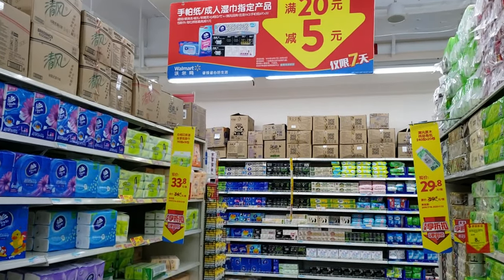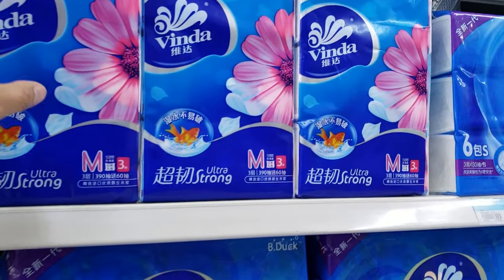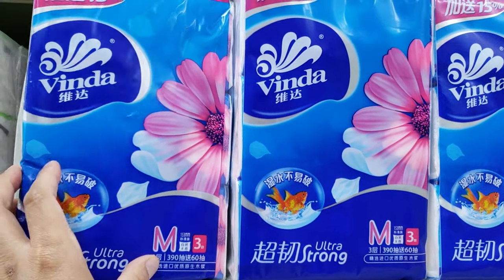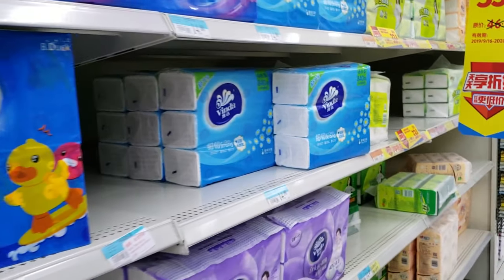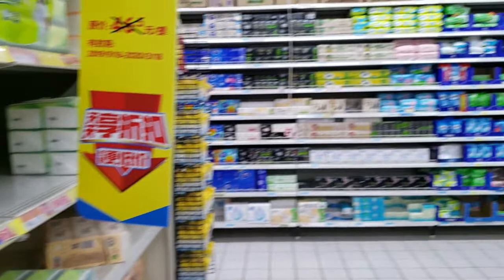One thing you must be prepared for is buy plenty of napkins or Kleenex, because a lot of public restrooms don't have paper, and some restrooms charge you for tissue. It's ridiculous I know, but just remember that when you go visit China — buy plenty of these, trust me.